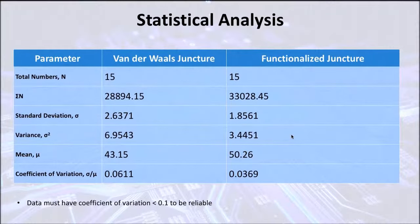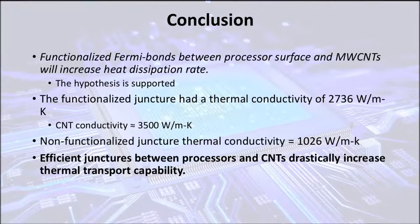To make sure the data was valid, I conducted a statistical analysis. The most important value here is the coefficient of variation, and since they're both less than 0.1, valid conclusions can be drawn from this experiment. Therefore, the original hypothesis is supported: the functionalized Fermi bonds will increase the thermal dissipation rate.